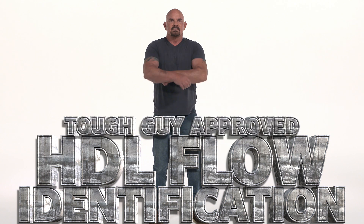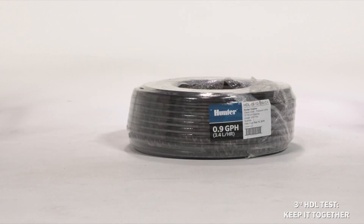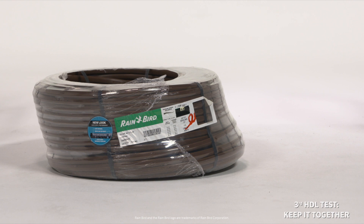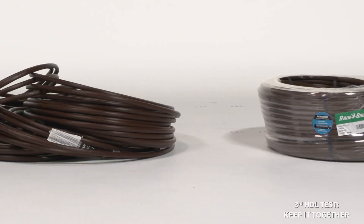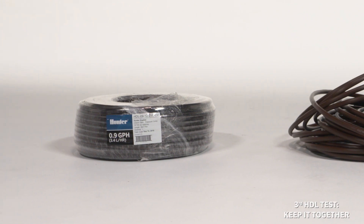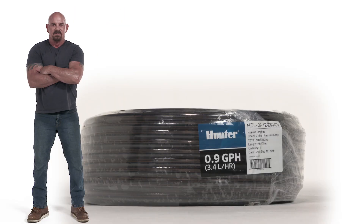Now that's what being really tough is all about. Being a tough guy means keeping it together and not leaving a mess everywhere. Which one of these half-used drip tubes do you want to load back into your truck for your next project? Tough guys always keep their cool. They never unravel. Hunter Industries, Micro Irrigation — that's Micro Tough.